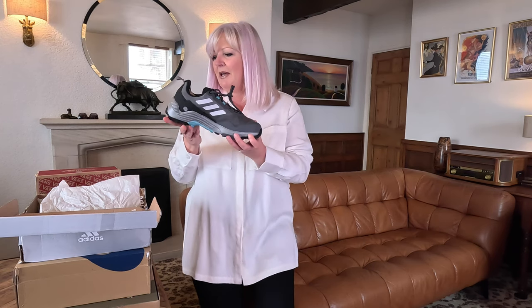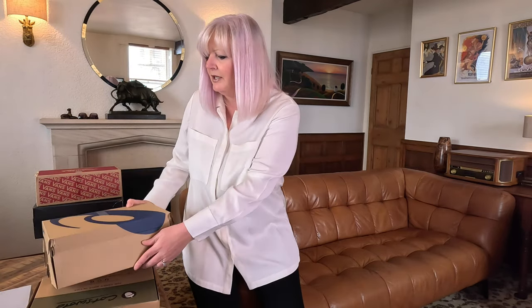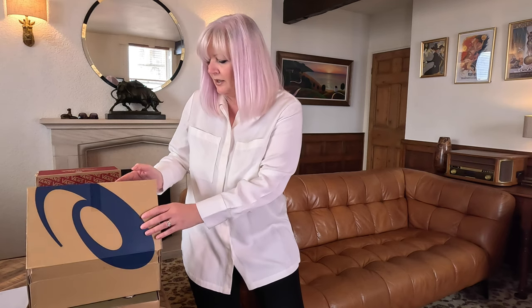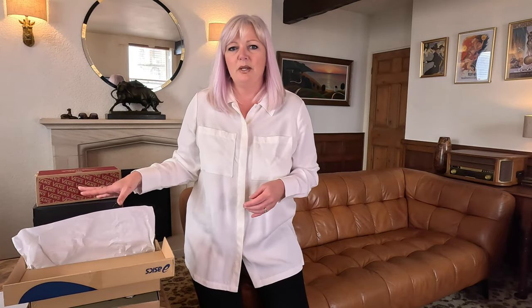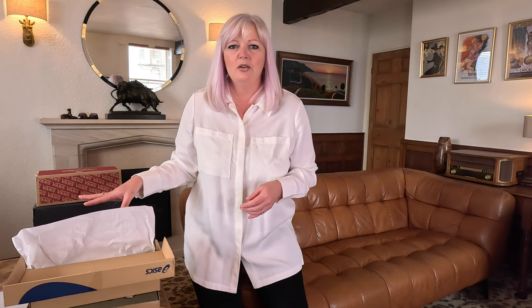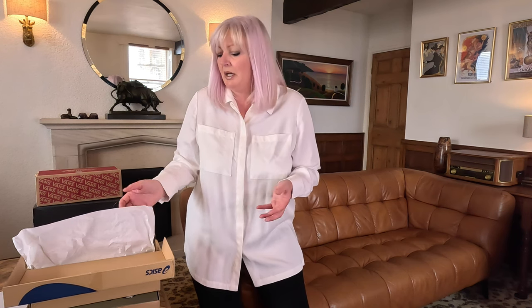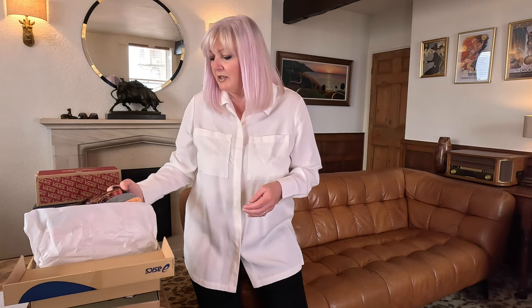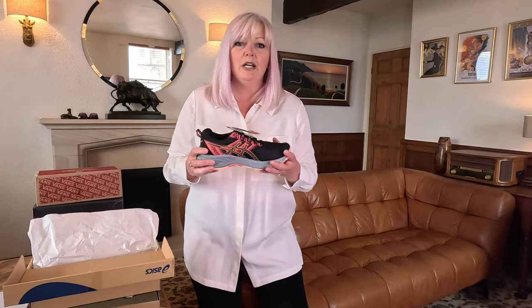That's the first pair. This next one is ASICS - I've got about three pairs of these to have a look at. The box is actually quite decent on these. I think the Adidas may have been tried on by a lot of people, got returned, and ended up getting battered. Anyway, this is the next pair.